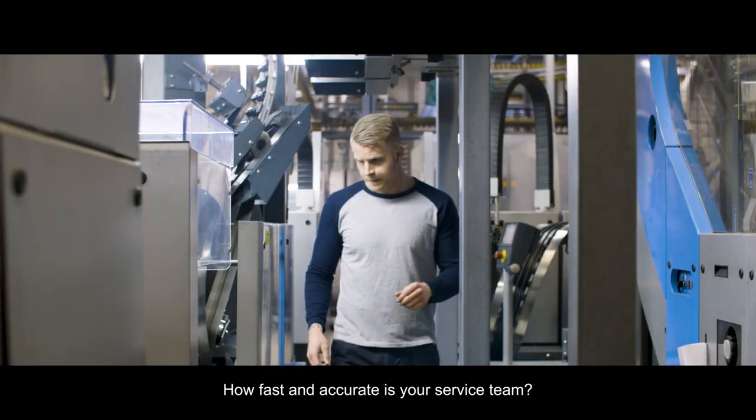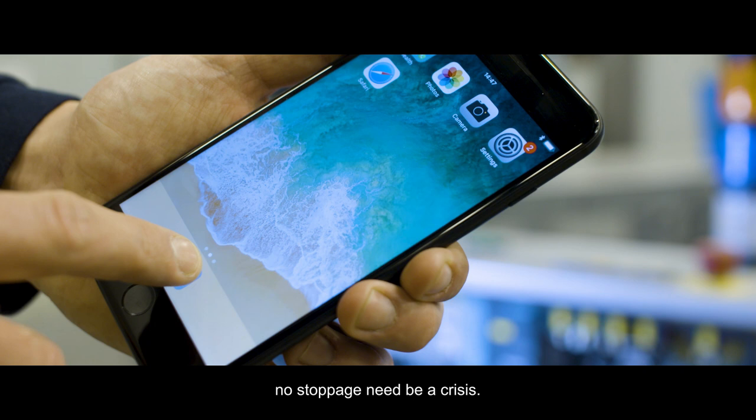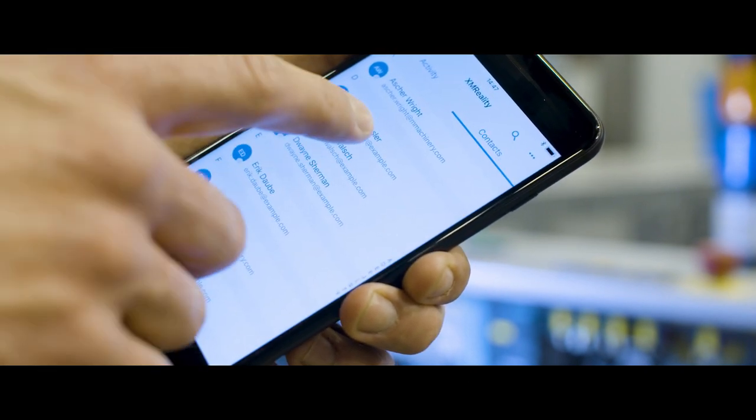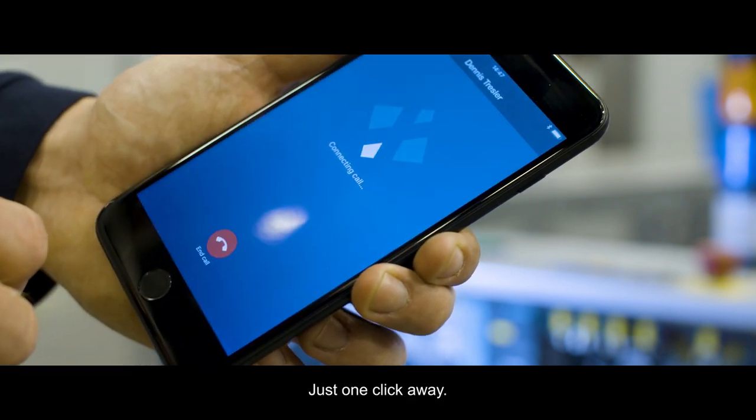How fast and accurate is your service team? With XM Reality Remote Guidance, no stoppage need be a crisis. It gives you instant hands-on support from the right expert for you, just one click away.